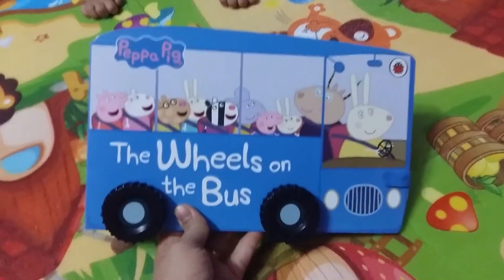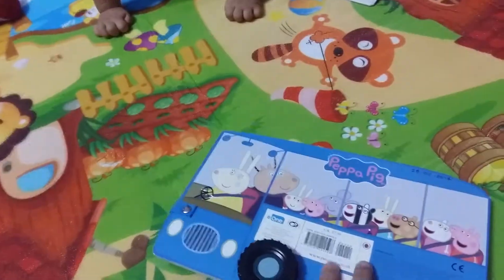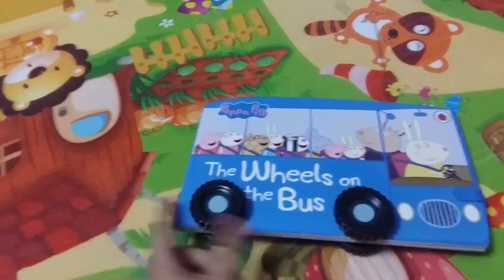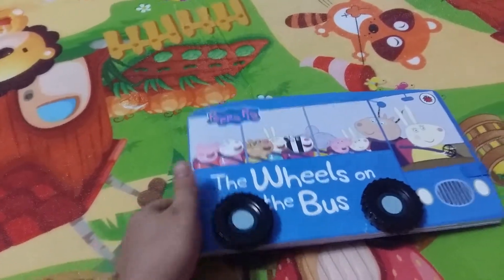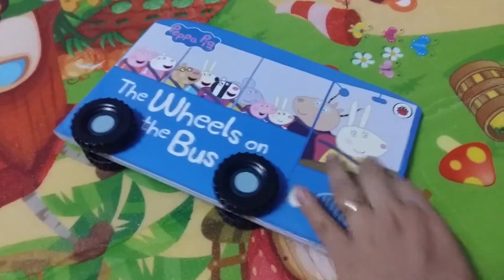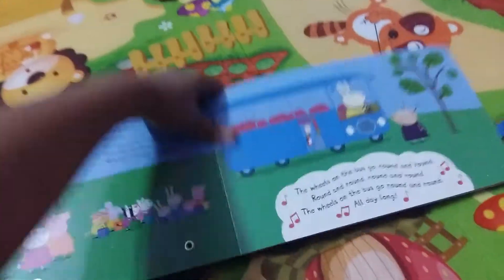The first book is Peppa Pig's Wheels on the Bus. This is my son's favorite book — he loves it. I think it's because of the wheels. I really like this book because it's got a story as well as the rhyme.